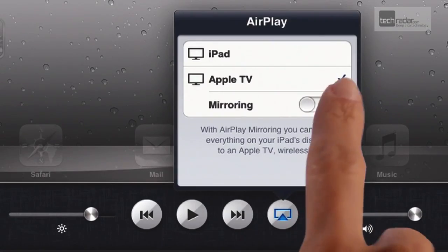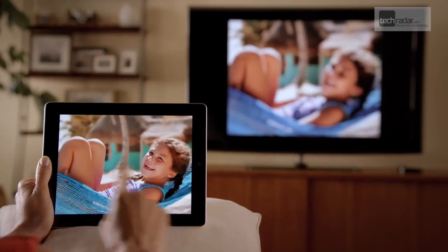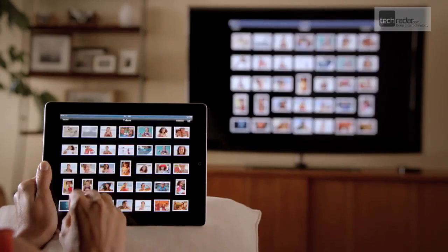AirPlay mirroring lets you view media on your device through a TV screen without a cable, making your iTunes library that little bit more useful.